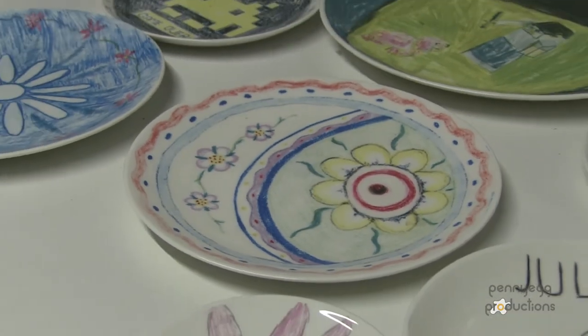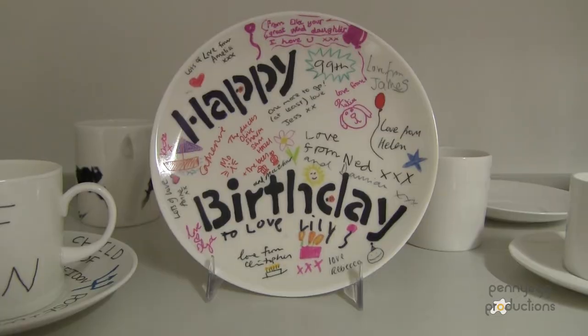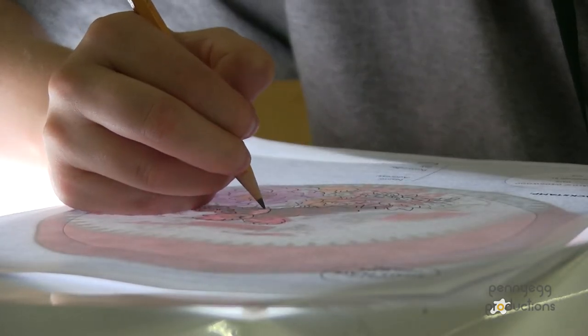I tap on their creative side and try and draw out. If it's looking a bit plain on the design, I'll say well what about adding extra things in, maybe some lettering if it's a birthday gift or an anniversary gift, and just try and draw out their creative sides.